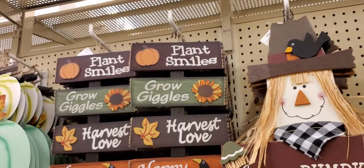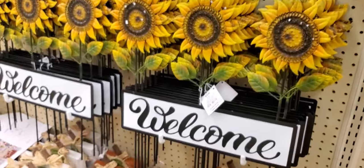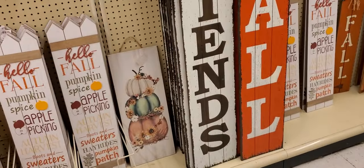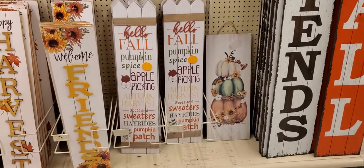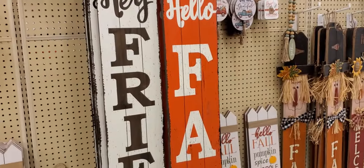'Corn,' 'Plant Smiles, Grow Giggles,' 'Harvest Love,' 'Happy Fall.' Then this one — 'Welcome' with daisies. So if you need fall decorations, they have plenty! 'Hello Fall.' These are more signs — he just keeps going back and forth.